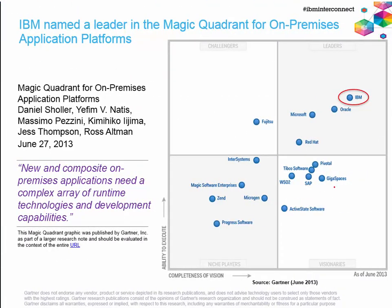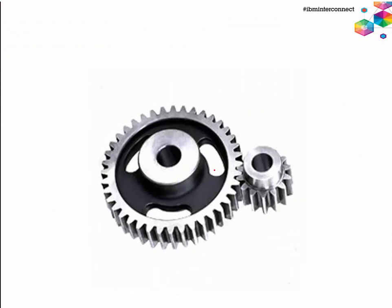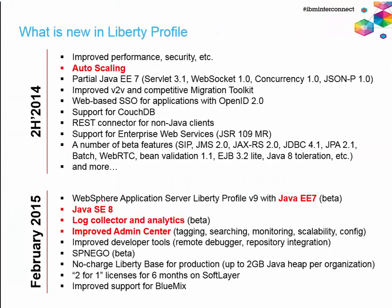Looking at the magic quadrant for on-premise application platforms, IBM is ranked as the leader, Oracle is trailing behind, and Red Hat is trailing behind in application server platforms. Now let's talk about technical capabilities — we'll spend the next 30 to 40 minutes on technical discussion and then 20 minutes on pricing at the end of this session.